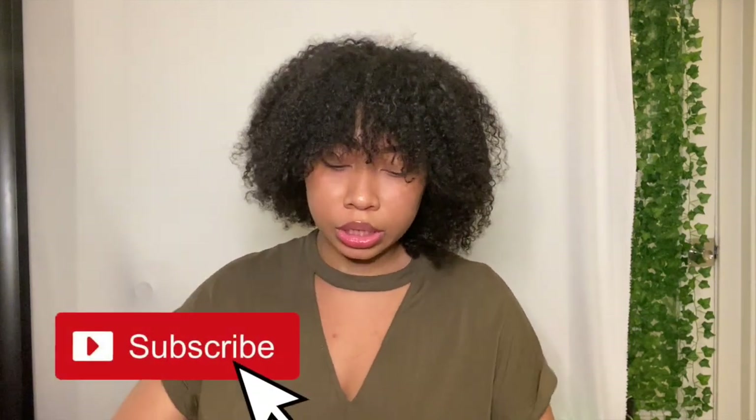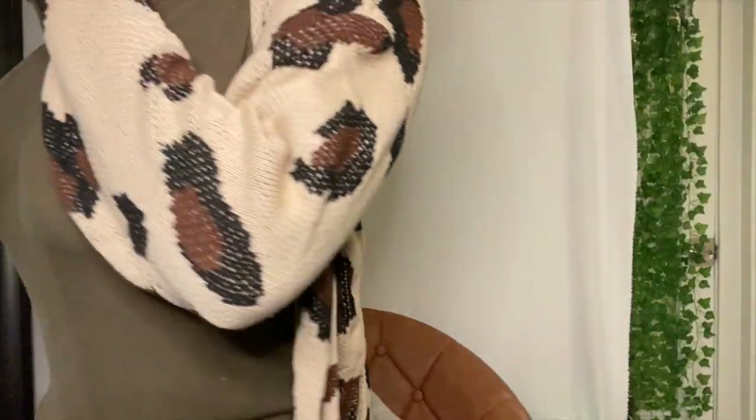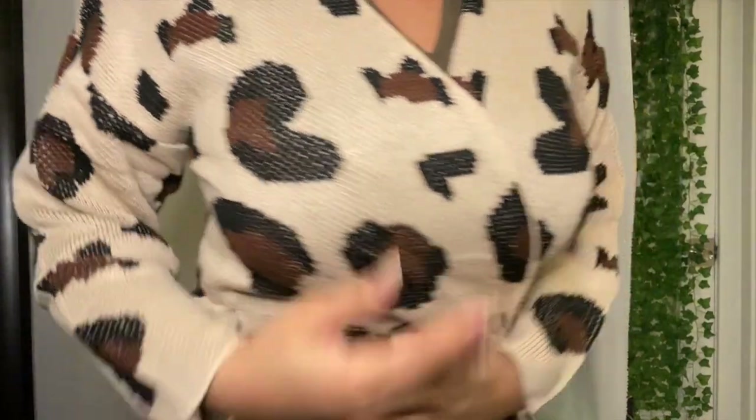This one is a sweater — it's like a leopard cheetah print and it's so cute. It's like a shawl. It's a sweater, honey, and it goes all the way down pretty much to my knees. This is really cute — it looks great on top of green, or maybe it's just my skin. Either way, I love it.